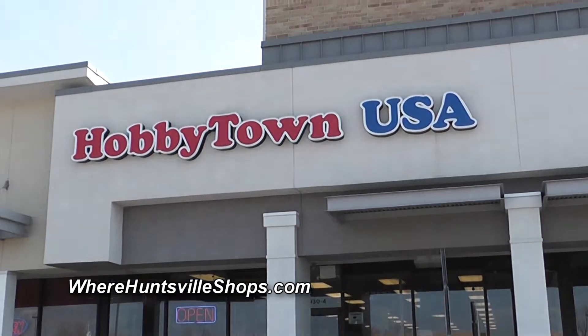Again, this is Greg Johnston with Hobby Town USA. I appreciate you stopping by. We hope to see you again soon.